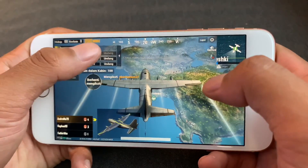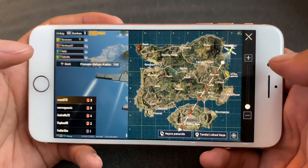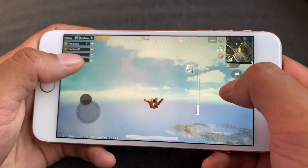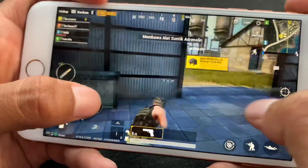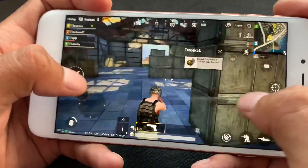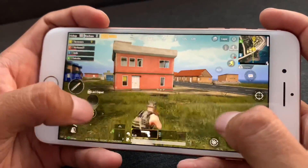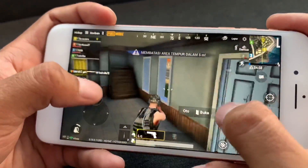Kalian bisa lihat tidak ada lag sedikit pun di iPhone 8 Plus ini, karena ini resolusi yang paling tinggi. iPhone ini terasa lebih hangat pada bagian belakangnya, namun tidak apa-apa. Ada kekurangan ketika kalian menggunakan resolusi tertinggi di PUBG Mobile: baterai akan lebih cepat habis, karena konsumsi baterai meningkat jika resolusi yang digunakan tinggi. Itu resikonya jika kalian memang suka high resolusi.